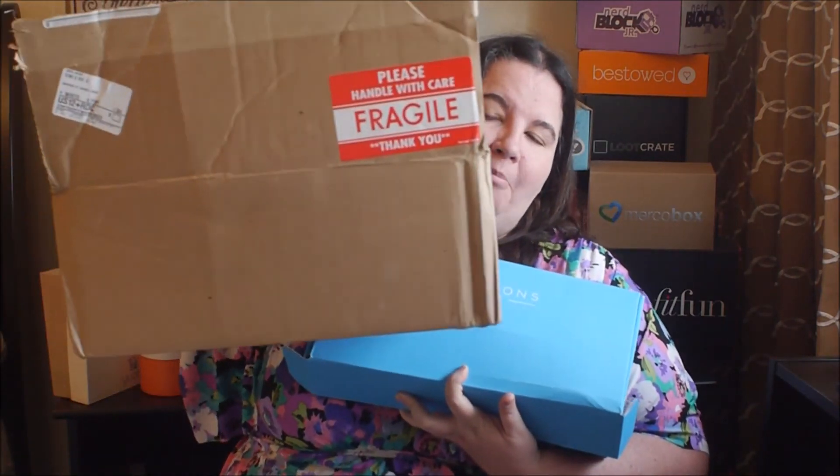Hi everybody! Now it's time to share with you one of my favorite boxes. They've just been consistently hitting it out of the park. It's called Hamptons Lane and it is a monthly subscription service. It's $39 — one of the more expensive boxes — but they have been doing so well. They send it in this big box and do a really good job of making sure all of your product is safe and doesn't get damaged.